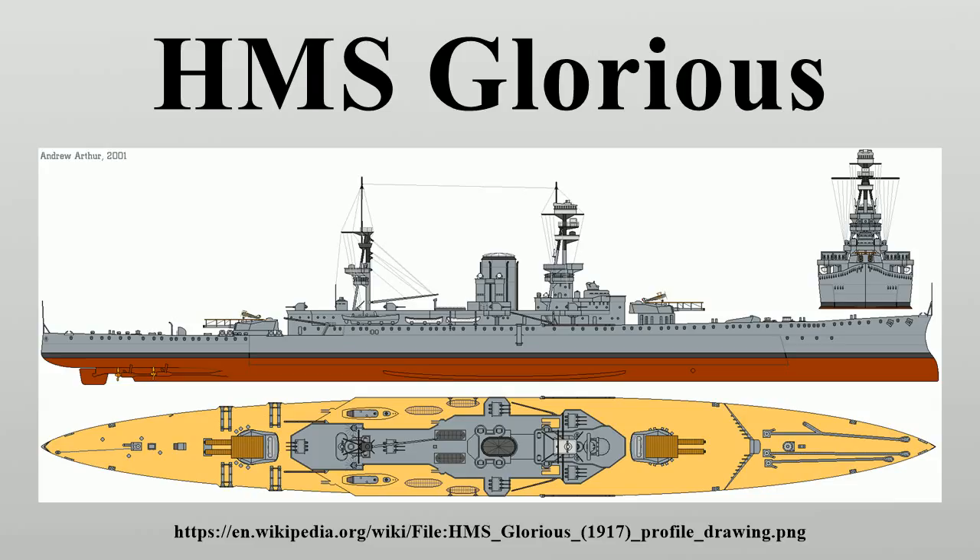Glorious had an overall length of 786 feet 9 inches, a beam of 81 feet, and a draft of 25 feet 10 inches at deep load. She displaced 19,180 long tons at load and 22,560 long tons at deep load.